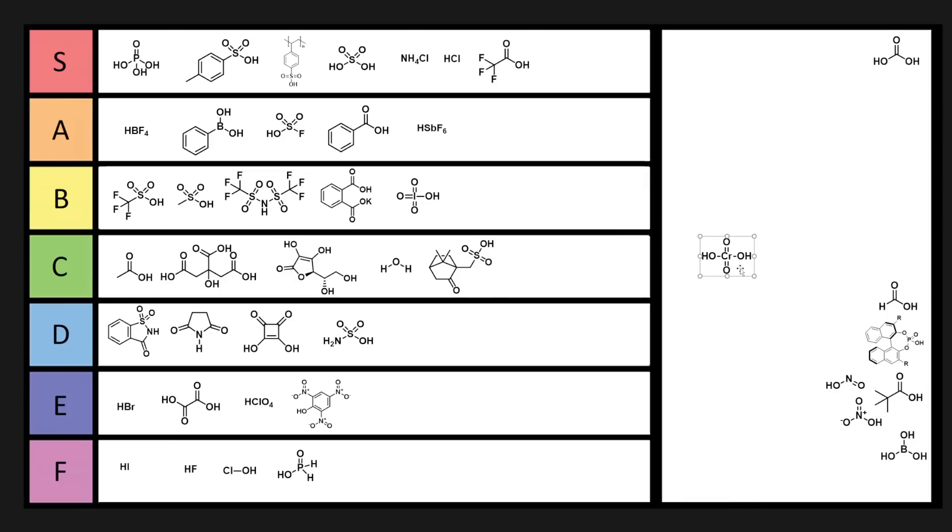Chromic acid — you can do Jones oxidations, but chromium is really toxic and you don't really want to work with it unless you actually have to. Because it's chromium, it's going in E tier.